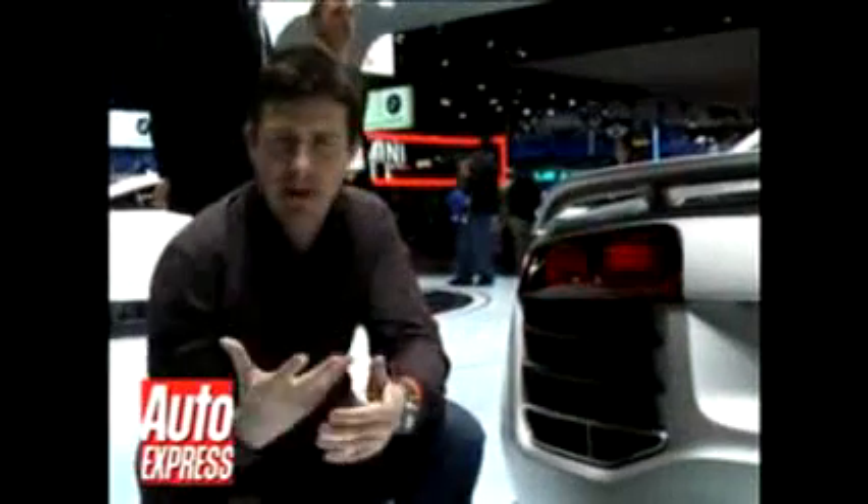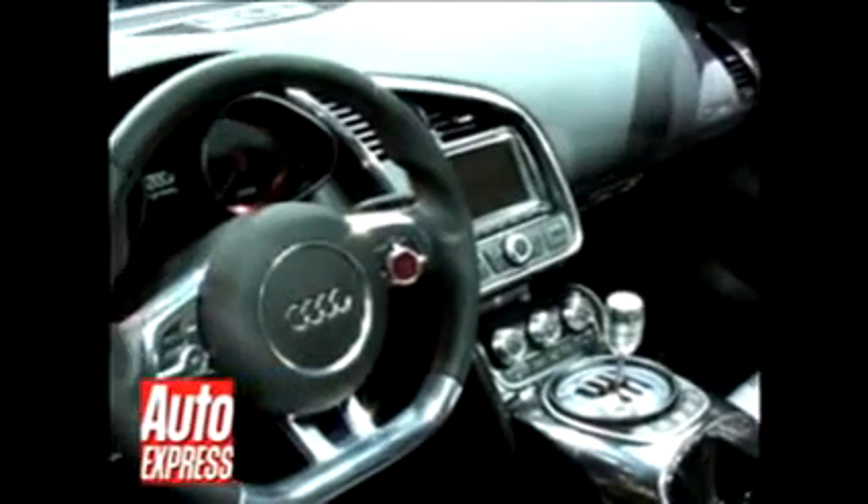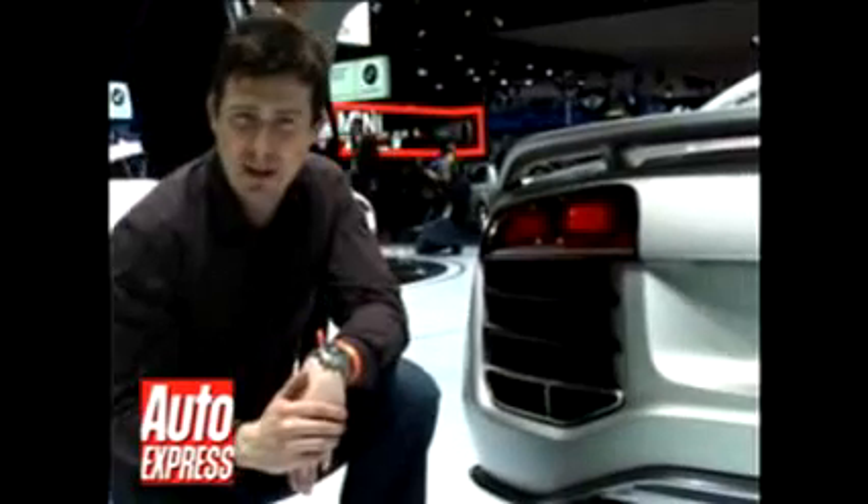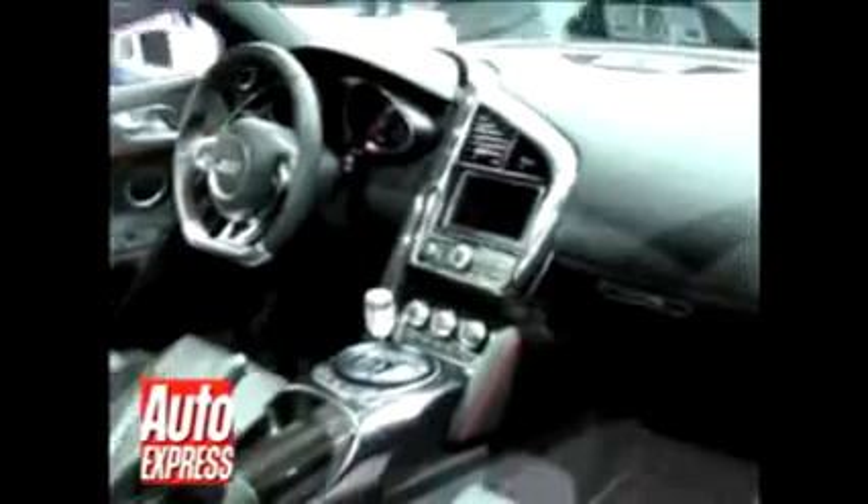At the moment, Audi is billing this car as a concept, but I've been speaking to some of their staff, and they explain that really, whenever they do a concept, it usually goes into a production car. You can expect to see this thing probably in the next 18 months, and it's probably going to cost around £100,000.